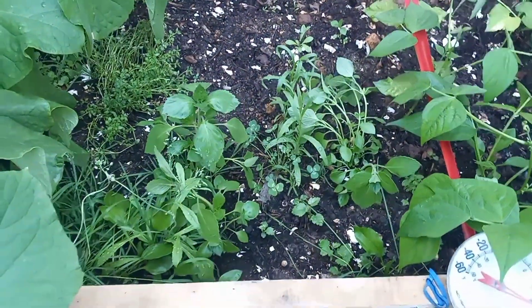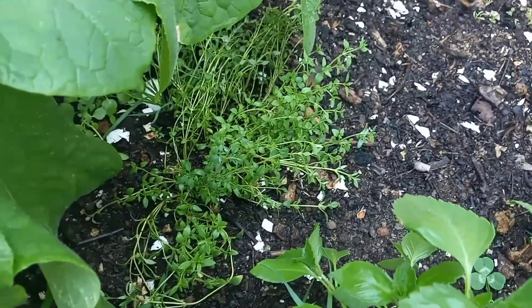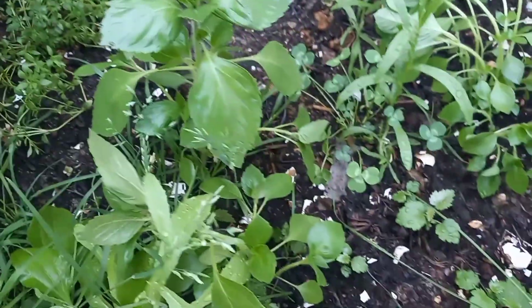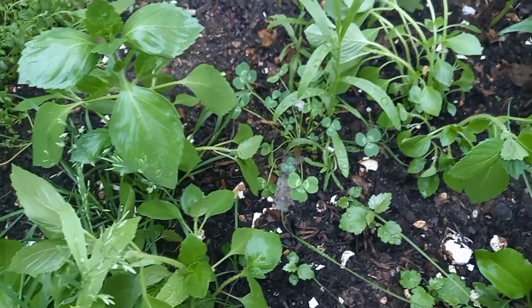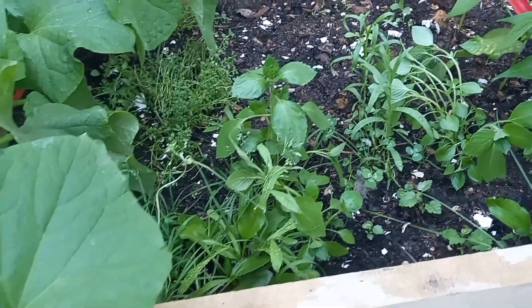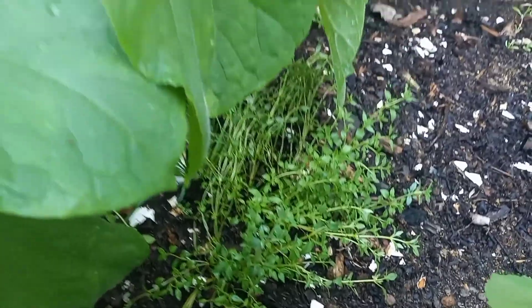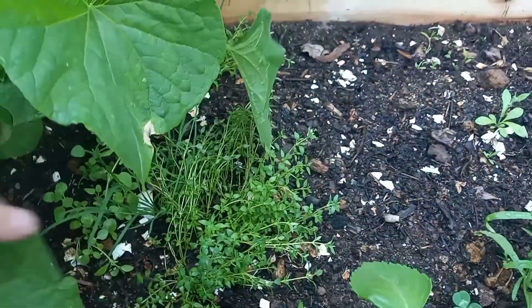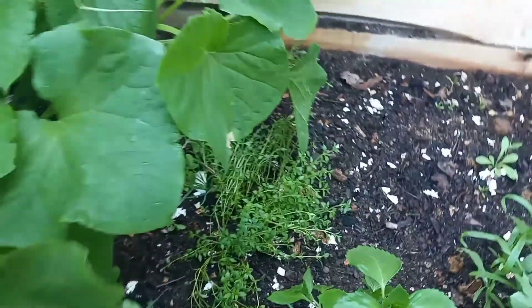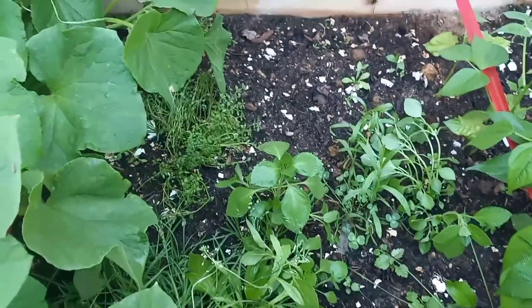Herb section — I'm not even going to worry about it, really. I think I have some tarragon right there, but I can't really see anything else coming up. Actually, that's oregano — I believe that's oregano. I don't know my herbs that well, I guess. But I think they're going to get blocked out and overrun by the cucumbers anyway. I'm not really too worried about the herbs this year.